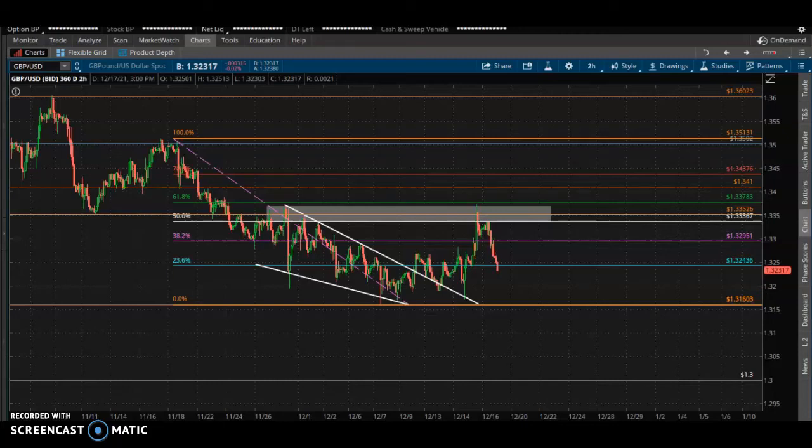Yo yo yo, it's the Millionaire Trader checking in guys. I'm here to do another analysis on this Pound USD. Make sure you smash that like button, hit that notification bell, subscribe, and comment — I like to hear your input guys.